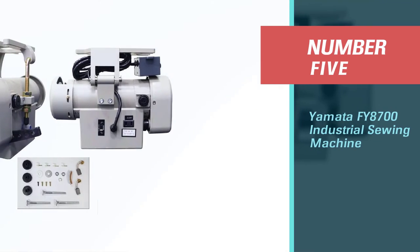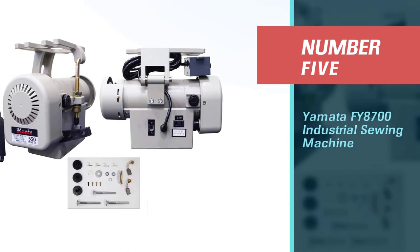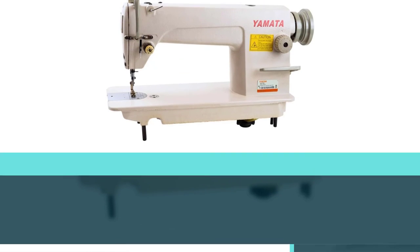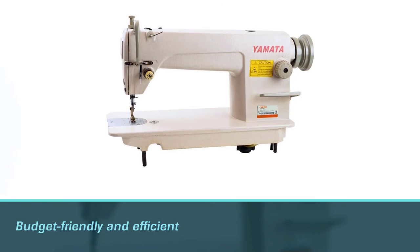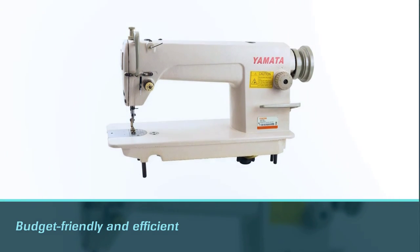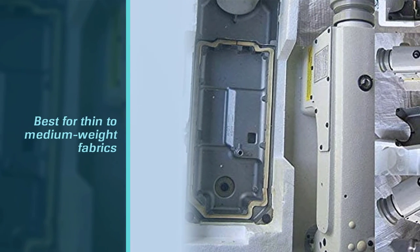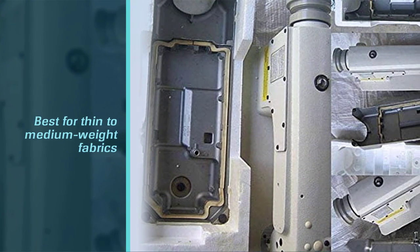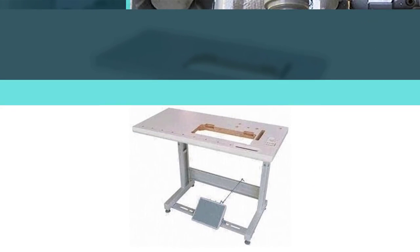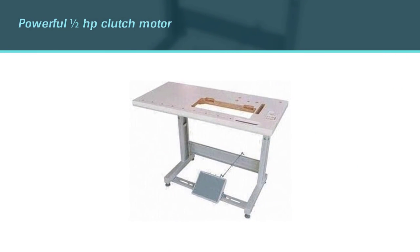Number 5: Yamata Fi 8700 Industrial Sewing Machine. For a great machine that's budget-friendly, take a look at the Yamata Fi 8700. This is a great choice for thin to medium weight fabrics. It has a powerful half a horsepower clutch motor and an automatic lubrication feature. One of the best things about it is the advanced noise-decreasing device, which makes it a great option for home use.